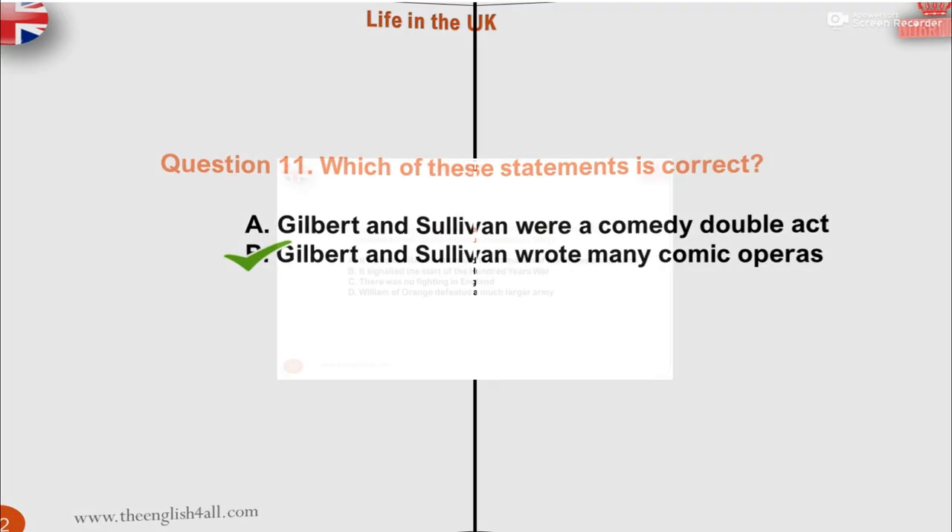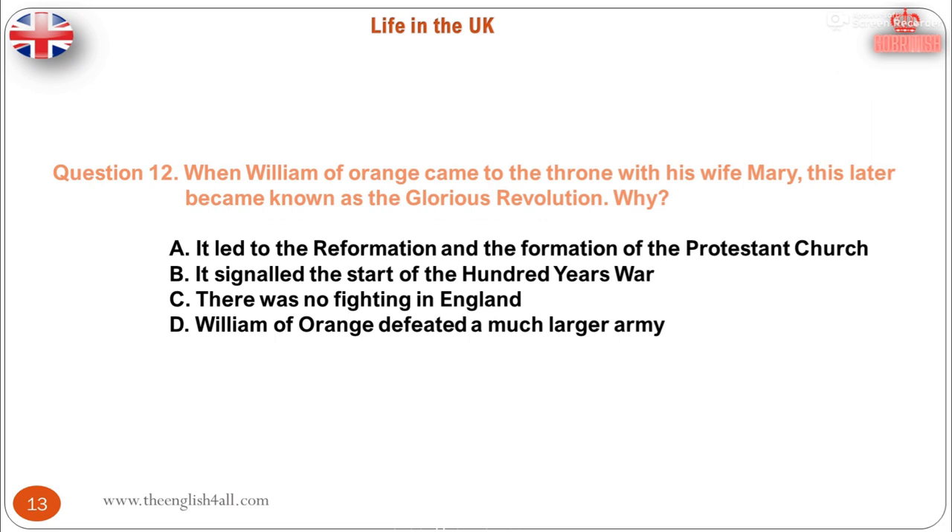Question 12. When William of Orange came to the throne with his wife Mary, this later became known as the Glorious Revolution. Which statement is correct? A. It led to the Reformation and the formation of the Protestant Church. B. It signalled the start of the Hundred Years War. C. There was no fighting in England. D. William of Orange defeated a much larger army. The correct answer is: there was no fighting in England.